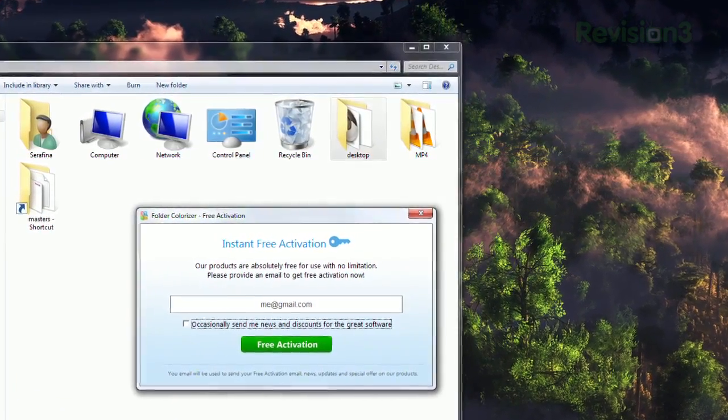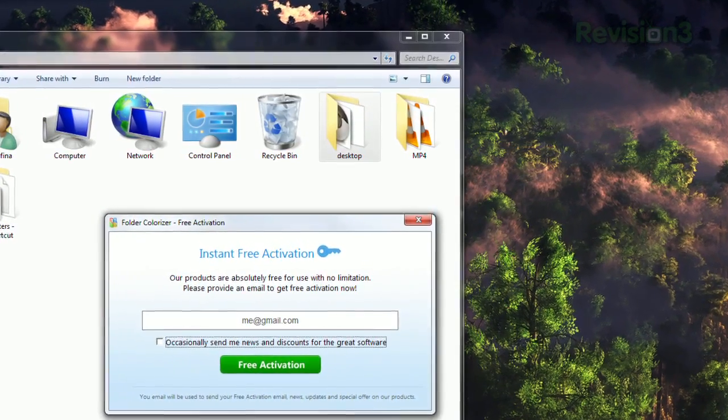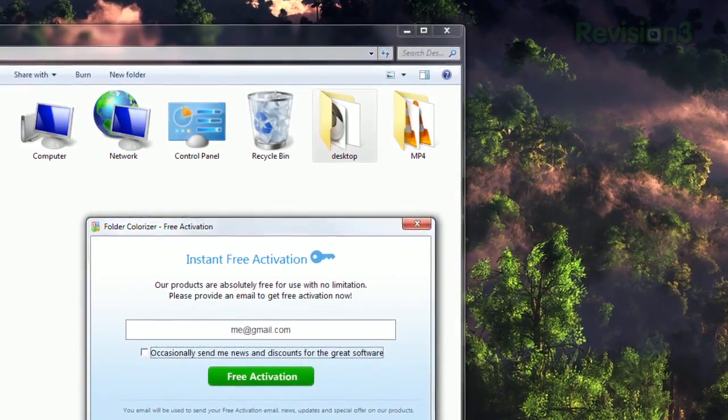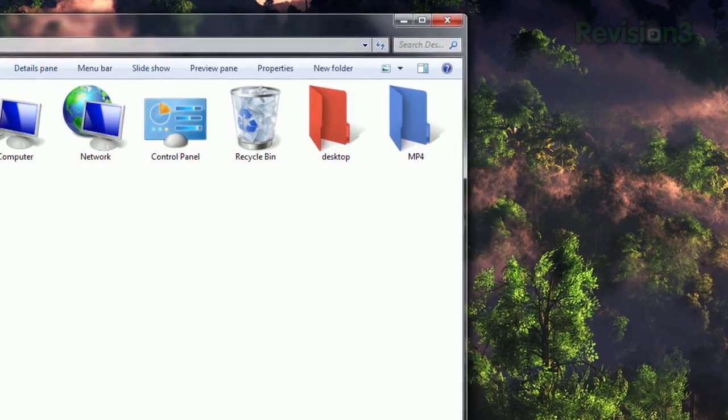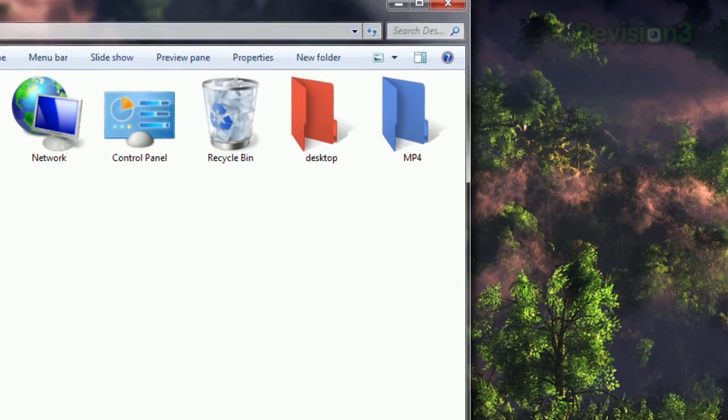The first time you choose a color, the app will ask you for an email address to activate the program, but if you uncheck the box, they won't actually send you any emails. You might have to refresh the window to see your changes, and you can always click Restore Original Color to bring that folder back to normal.